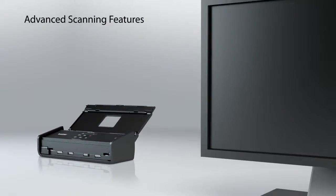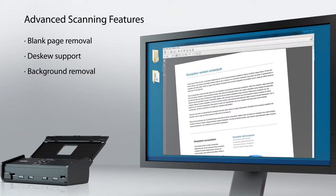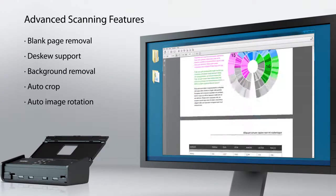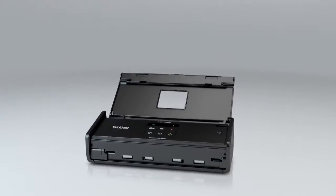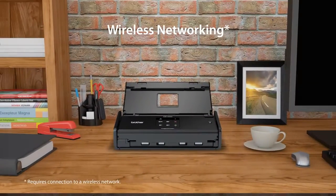Easily remove blank pages and de-skew angled pages, making sure every page is properly scanned. Plus, wireless network connectivity makes the ADS1000W a great choice for a small office environment.